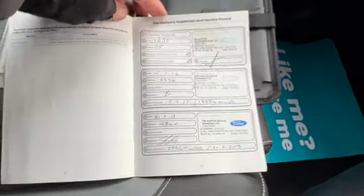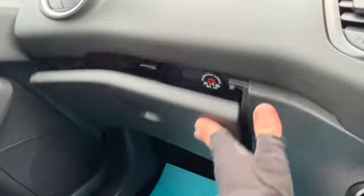And then the full Ford service history, or the handbook pack. Got the locking wheel nut key in the glove box.